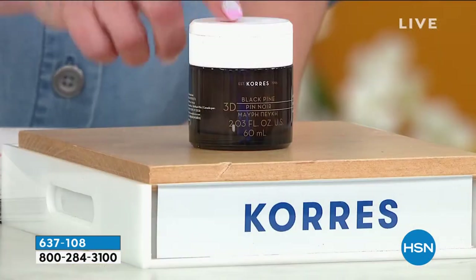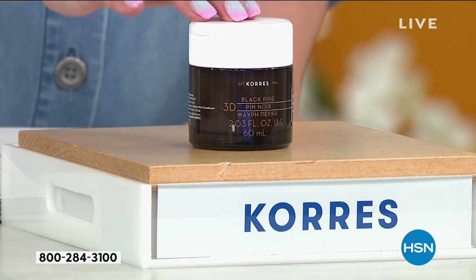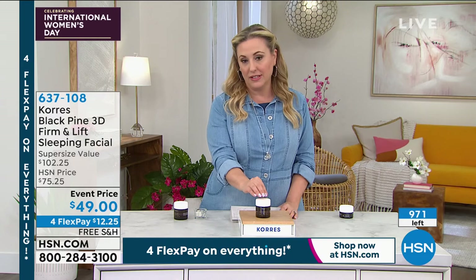Get it home for $12.25. Use it for one week, two weeks, three weeks. You have 30 days — if you don't love it, send it back. It's free shipping. You're not risking anything. Skincare doesn't have to have a bunch of chemicals in it in order to be effective. Going back to nature, talking about that black pine ingredient, I would love for you to give this a try.